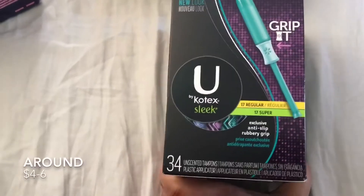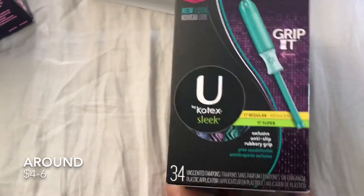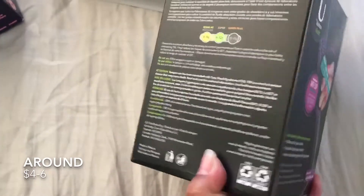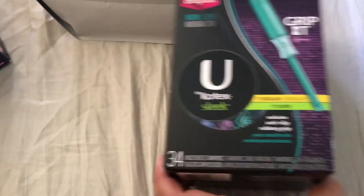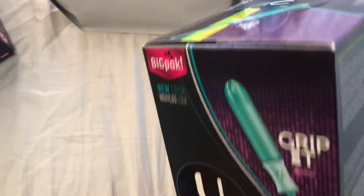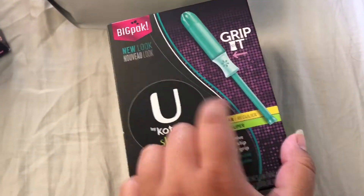I don't want to get toxic shock syndrome, so the next thing I have is the U by Kotex Sleek — I have 17 regular and 17 super. I've honestly never tried these before. If you guys want a review or an absorbency test on anything just let me know, and I did use a coupon on this one too.